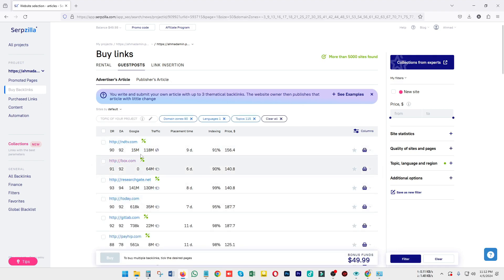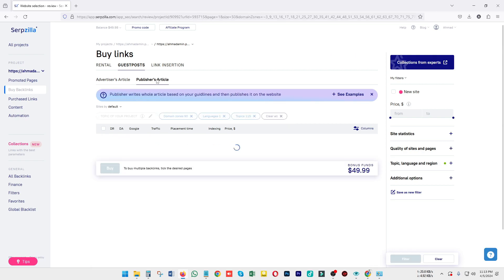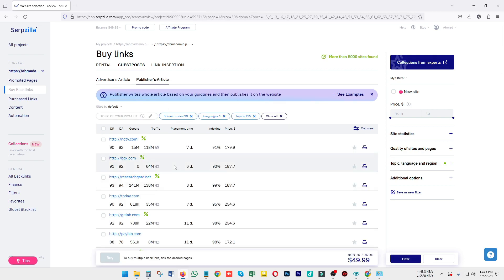The article will be published on your particular URL. You can see listings like ndtv.com with traffic sources from SEMrush, the indexing status of your article, how much time it will take, and the prices for that link insertion.